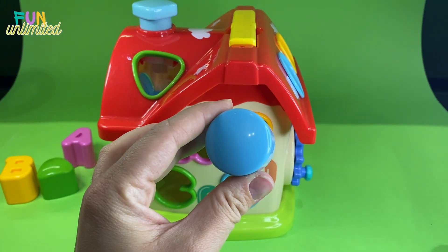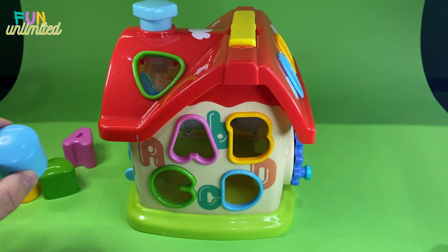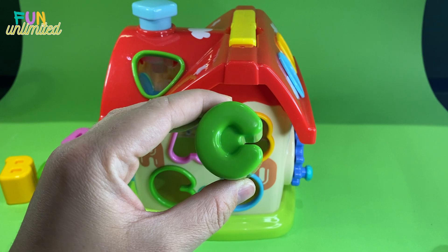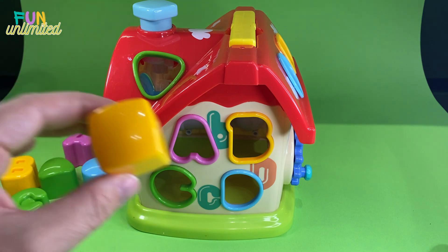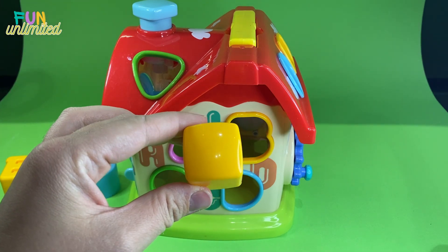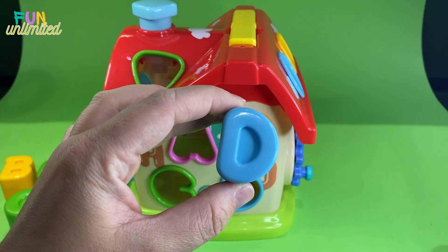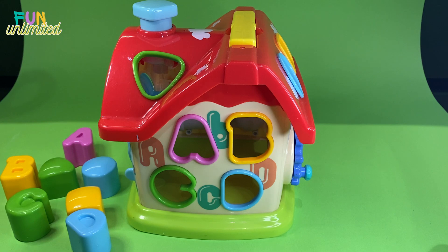We have another shape and this is a circle - the color is blue, a blue circle. What else have we got here? It's letter C, a green letter C. Next is a square - a yellow square. The last letter we've got is letter D and it is blue, and the last shape is a hexagon - a pink hexagon.